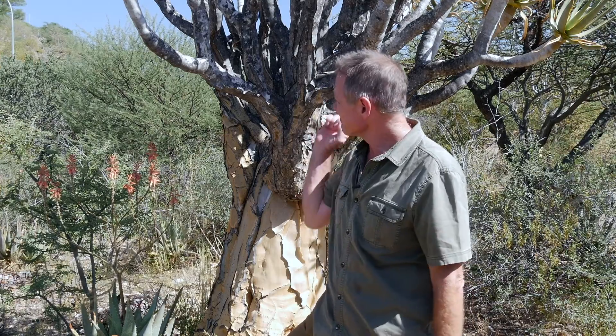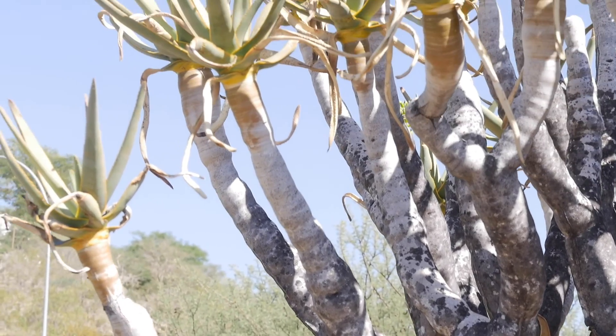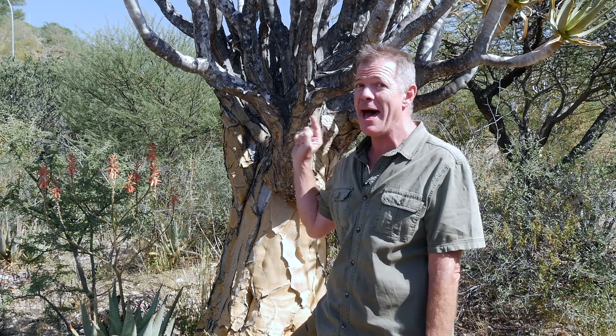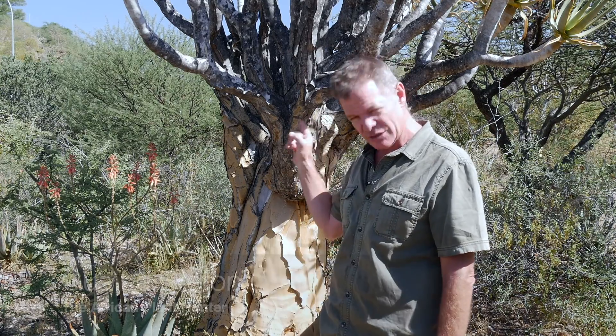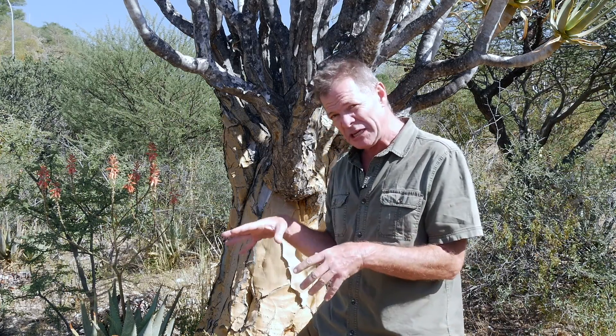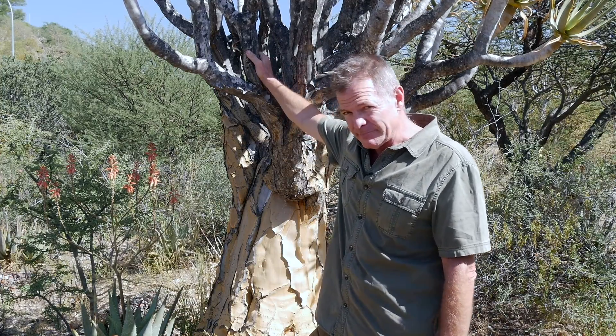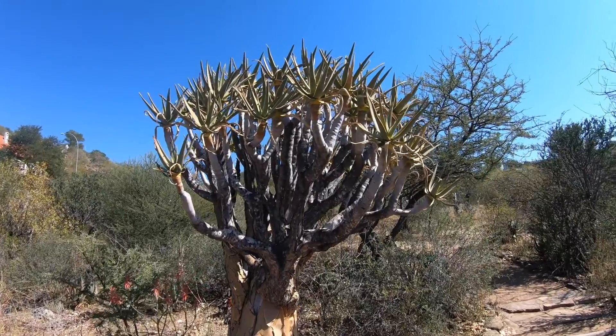Guess where I am — check this tree out. I can only be in one of two countries. It is of course Namibia, and this here is the quiver tree. I'm Gus the African Plant Hunter, welcome to the National Botanical Research Institute in Windhoek, Namibia. I'm doing some work here and thought I'd take a few moments to check out their magnificent botanical garden — to me, this is botanic heaven.